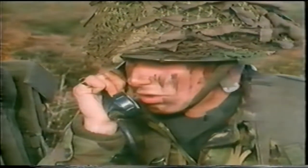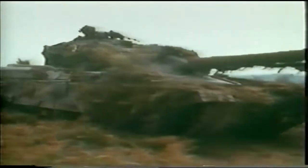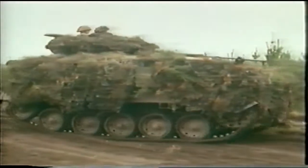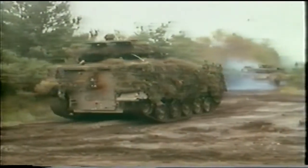Tango 1-1, this is India 3-1. Position clear — enemy have withdrawn in a north-westerly direction. You can move up now. Over. Tango 1-1, roger. Cooperation between armour and infantry is possible because the two arms are complementary, and in north-west Europe will invariably be grouped together.